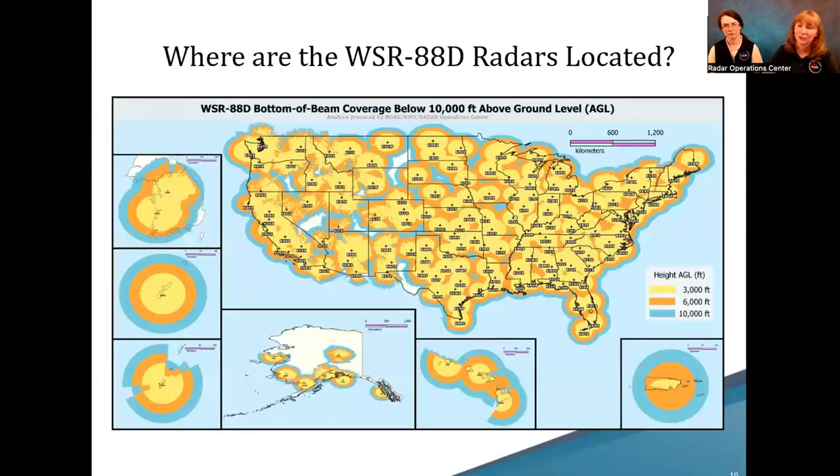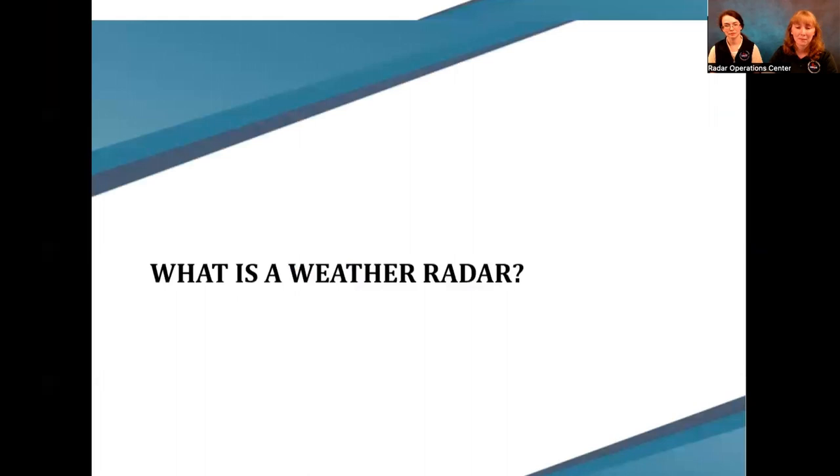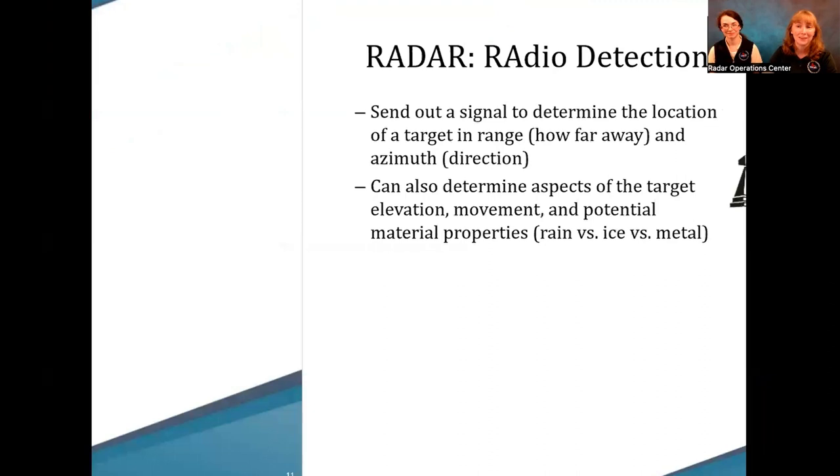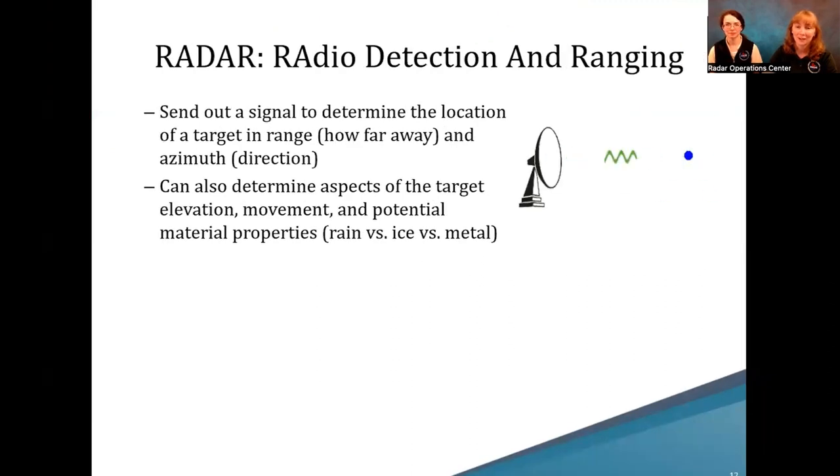So where are these radars actually located? They are quite literally all over the country — quite a few in the lower 48, but also in Hawaii, Puerto Rico, Alaska, Guam, and at some air bases such as Kadena and South Korea. Now, what is a weather radar? Well, radar is actually an acronym that stands for Radio Detection and Ranging.